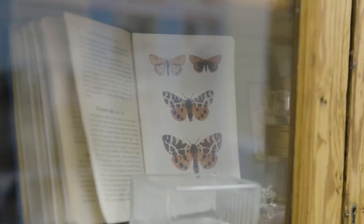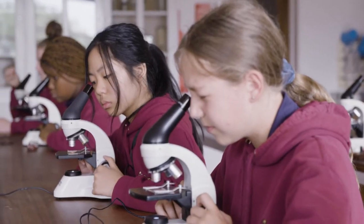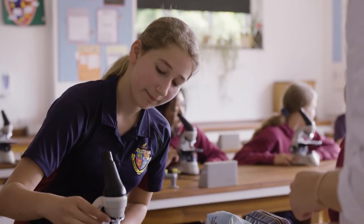We're now in the science department, in one of the biology labs. Younger girls study three separate sciences — physics, biology and chemistry — and they can choose to continue this into A level. Science classes are actually one of the most popular to take, and many girls go on to study science and technology courses at university.